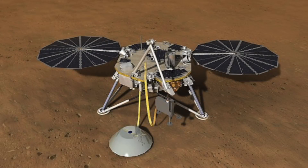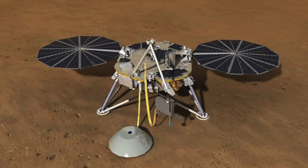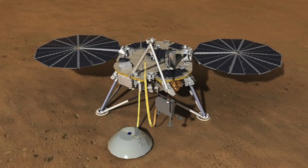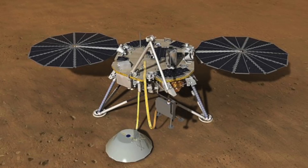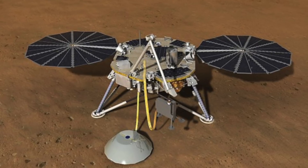InSight also measures tectonic activity and meteorite impacts on Mars today. The lander uses new instruments to help it understand the formation of the red planet. This mission is part of NASA's Discovery Program and it will ask critical questions in solar system science.